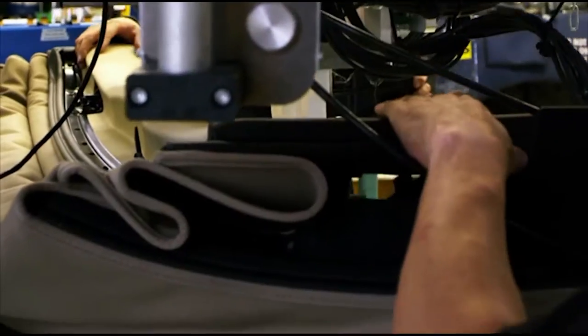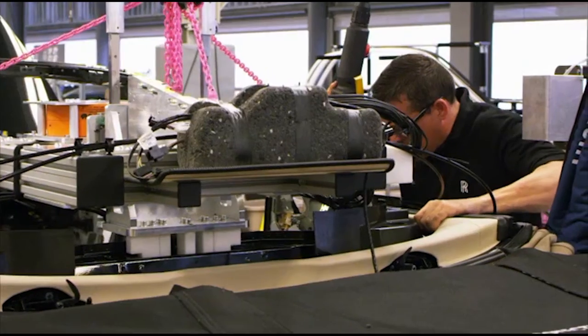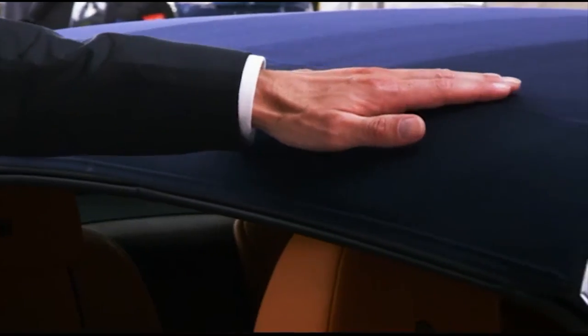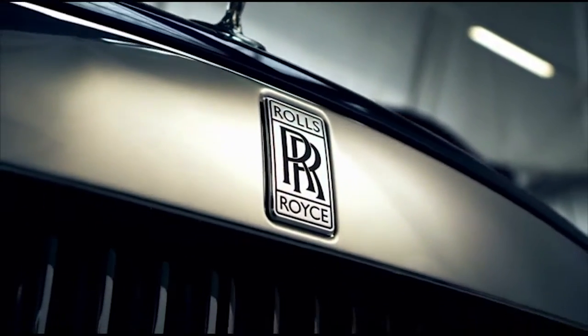The engineering highlight is the phenomenal new roof. The design resolves the issue that most other manufacturers can't: making an open-top car look beautiful with the hood both down and up. The tailored French seam is key to sleekness and silence. Our new roof can open and close in just 22 seconds, all the while driving at up to 50 km per hour.